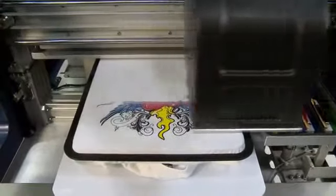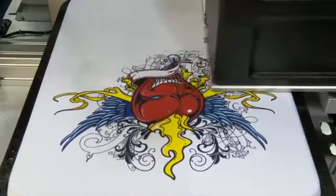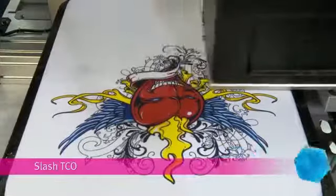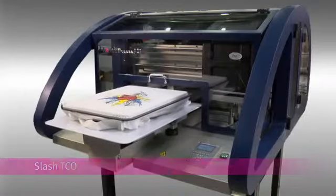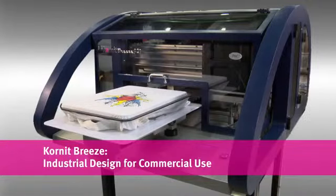Delivering industrial-level, high-quality printing, Cornelia's Breeze brings you the best in direct-on-garment technology at an affordable price. The Breeze from Cornelia — industrial design for commercial use.